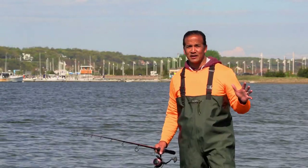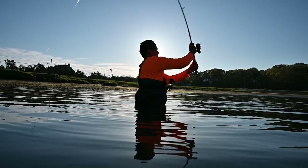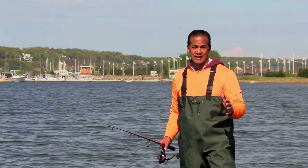Early morning and dusk are the magic hours, but if all your schedule allows is midday, then go for it. Stripers during the springtime tend to feed multiple times a day. Back bays and estuaries are beautiful, accessible, and some of the most productive places to target stripers. They produce fish all year round, but you definitely don't want to miss out on that magical fishing window of spring striped bass fishing.